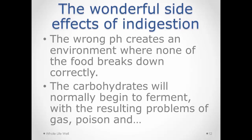Those partially digested carbohydrates are in a warm, moist environment and they begin to ferment. The first side effect of fermentation is gas, which must be released — either through belching or passing wind.